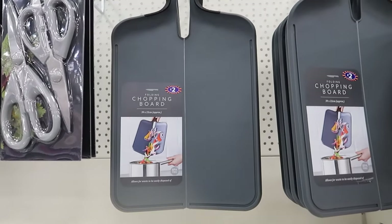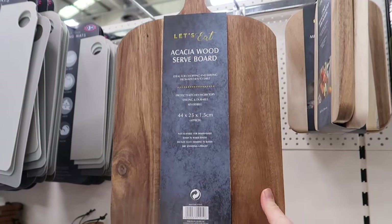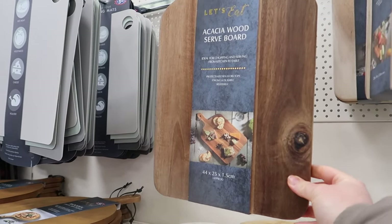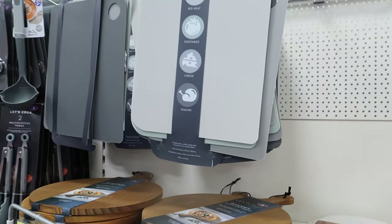This is interesting - a little folding chopping board. I absolutely love my acacia wood serving boards. These are amazing in B&M for six pounds, because in Home Sense you'd be paying a little bit more. They also have a set of two little ones for five pounds.